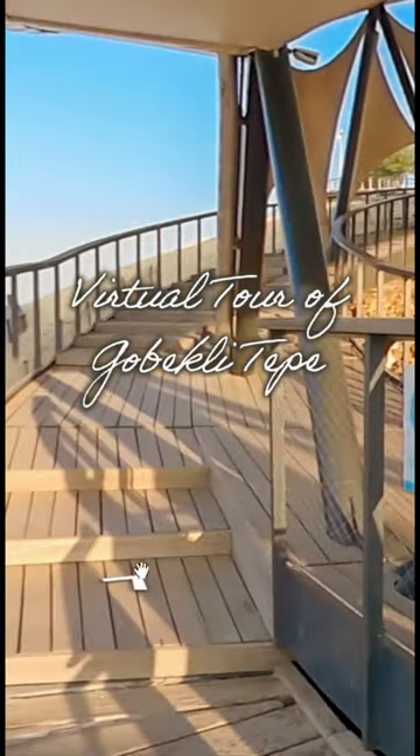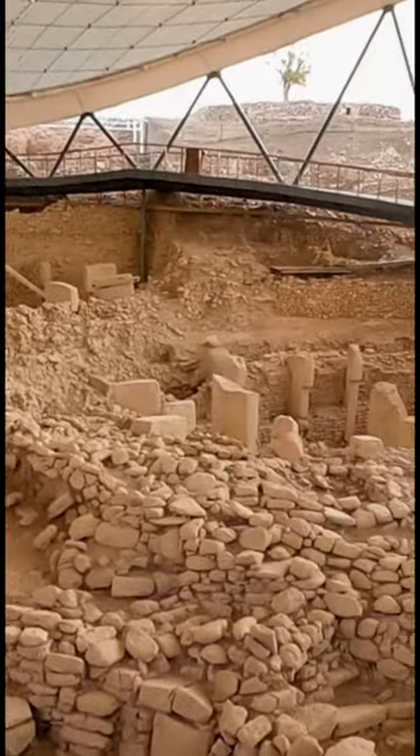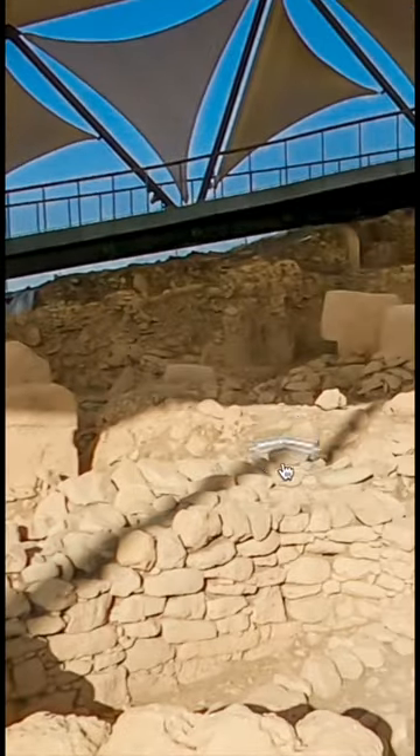Thanks to the website stanomuse.gov.tr, you can explore the 11,500-year-old megalithic site of Göbekli Tepe up close and personal. Move around the site and go inside the stunning enclosures and take a look at the incredible T-shaped pillars.